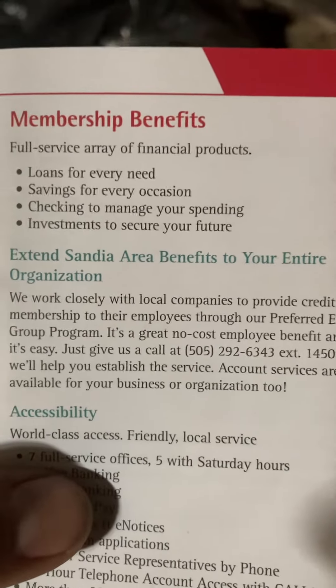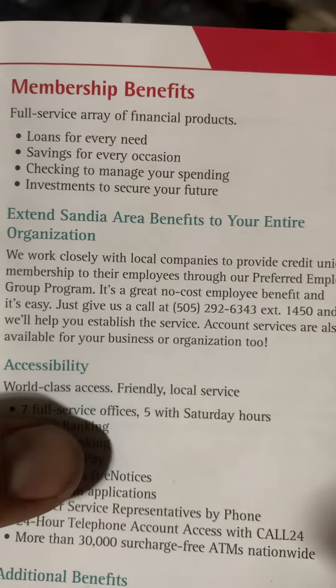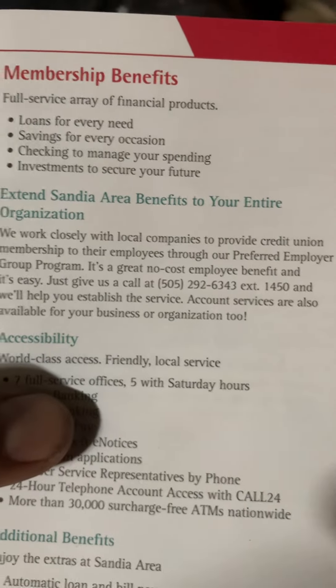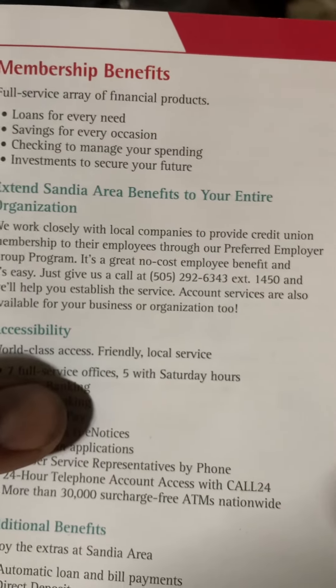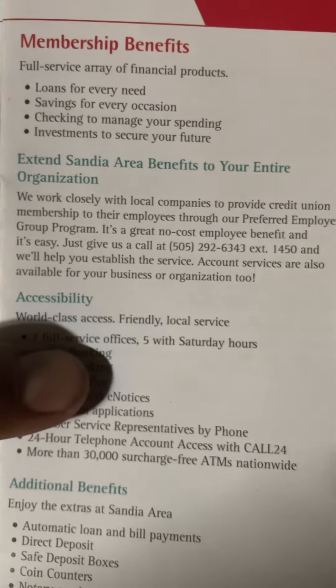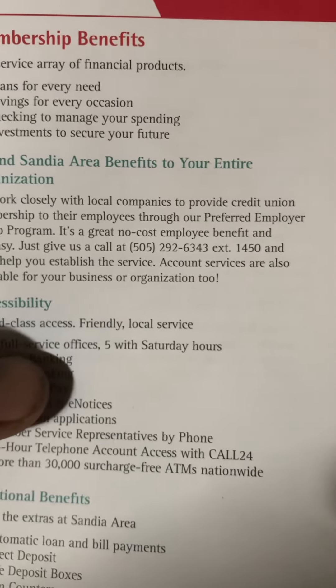Investments to secure your future. Extend Sandia Area benefits to your entire organization. We work closely with local companies to provide credit union membership to their employees through our Preferred Employer Group Program. It's a great no-cost employee benefit, and it's easy — just give us a call at 505-292-6343, Extension 1450.